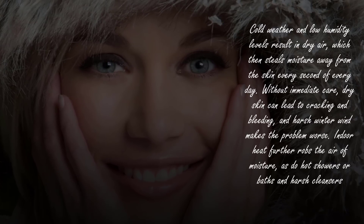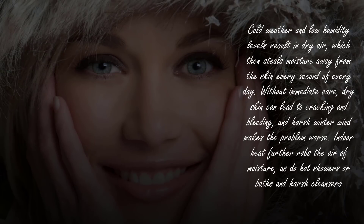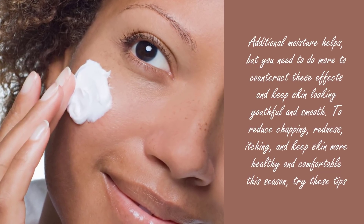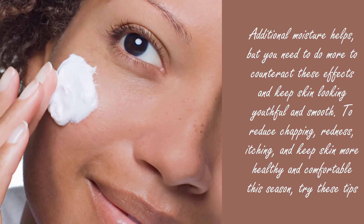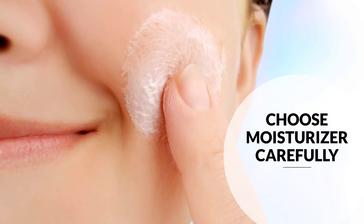Indoor heat further robs the air of moisture, as do hot showers or baths and harsh cleansers. Additional moisture helps, but you need to do more to counteract these effects and keep skin looking youthful and smooth. To reduce chapping, redness, and itching, and keep skin more healthy and comfortable this season, try these tips.